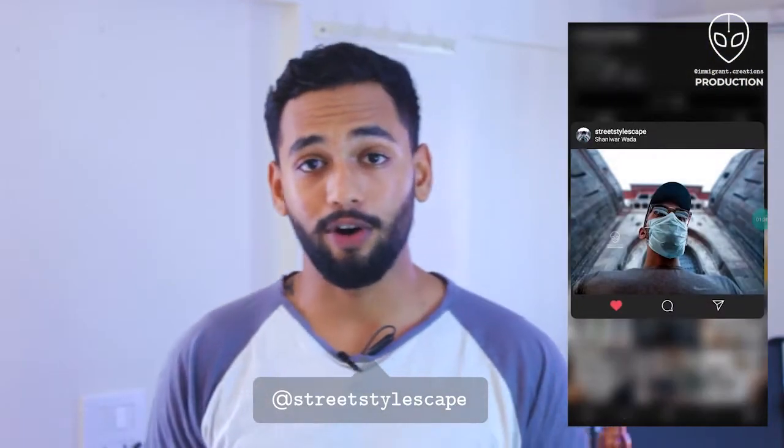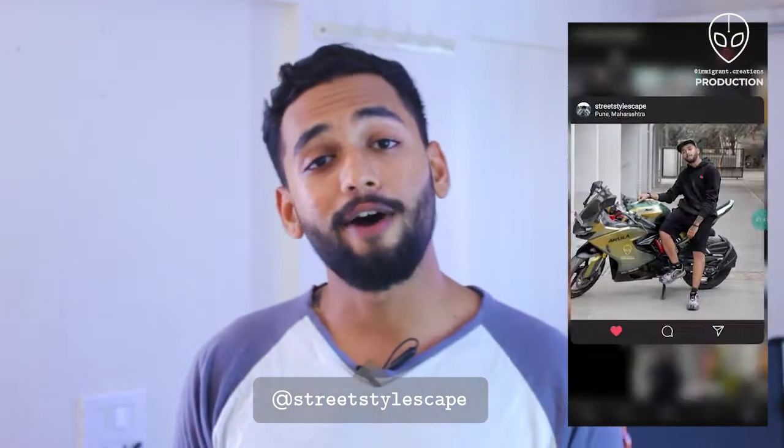Hello everyone and welcome to my channel. Do you ever have this feeling that the products you use are not giving you the results you expected? If the answer is yes, it could be because you're not utilizing the product to its full potential, and that is what I'm going to talk about — exactly how to use these five products to their full potential.